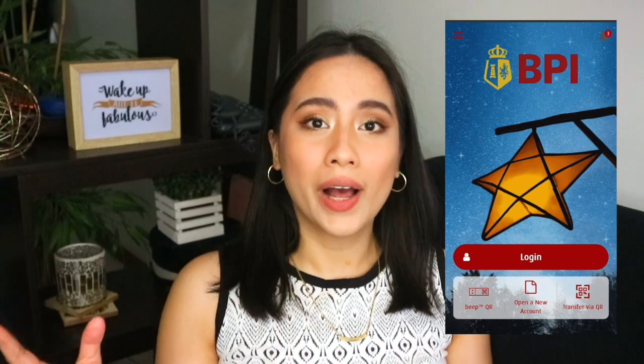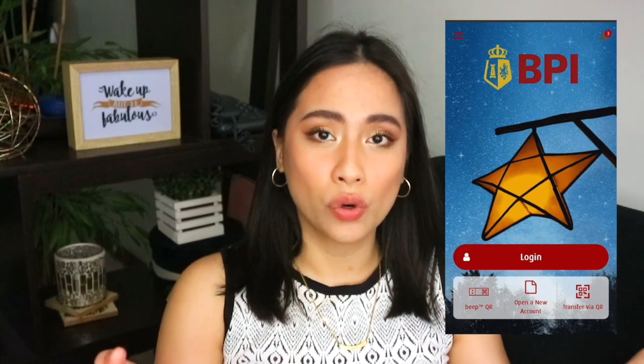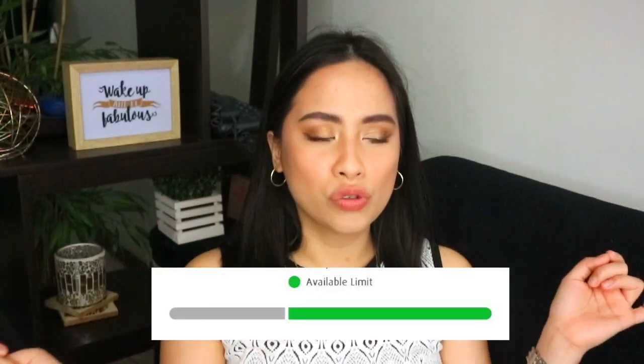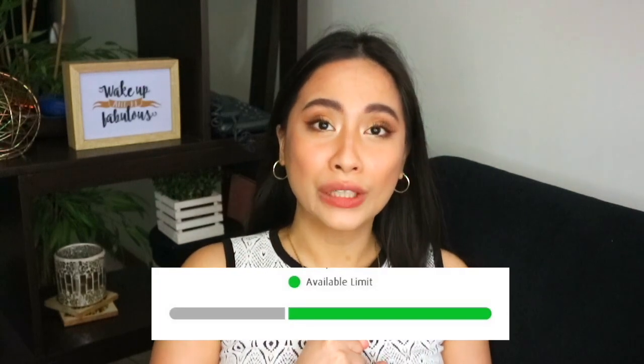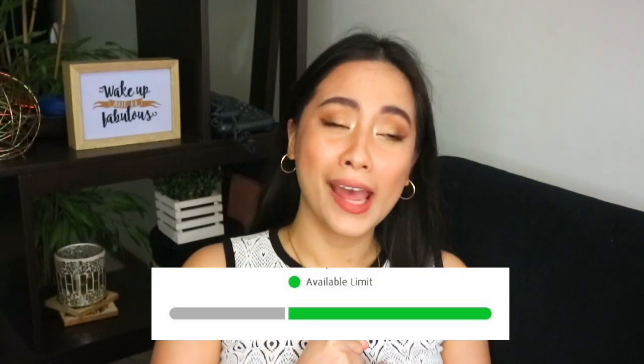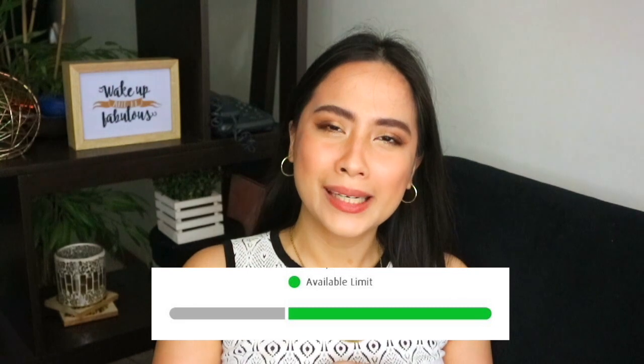It's so easy to track your credit limit — all you need to do is download the mobile app of your credit card. Mine is BPI and it's easy to check. Let's say my credit limit is 50,000 and I can see I've already consumed like 20K. That's usually my benchmark. Sometimes I kind of want to splurge on something, so I check my BPI credit card limit — and if it's not doing good, I tell myself to control myself.